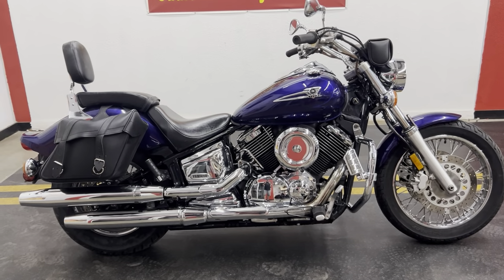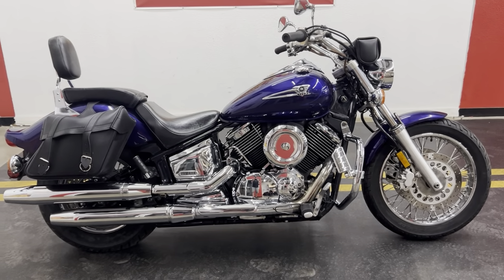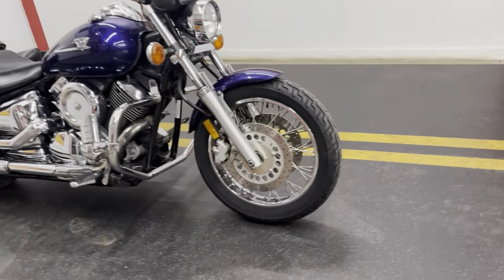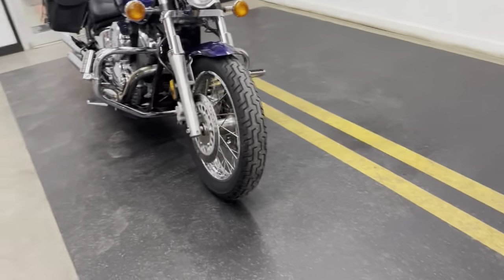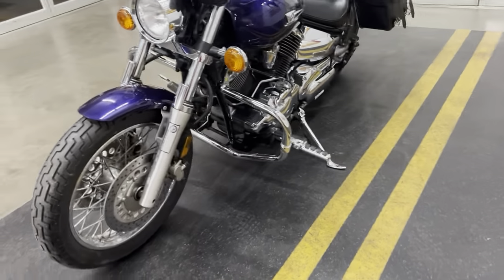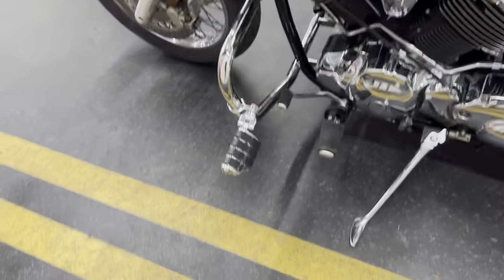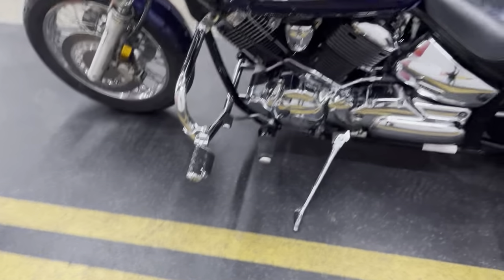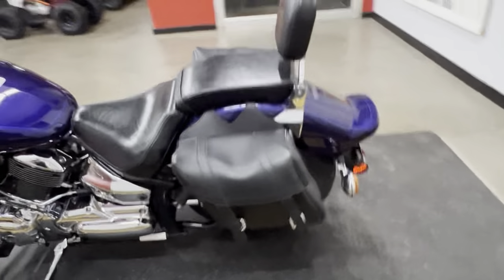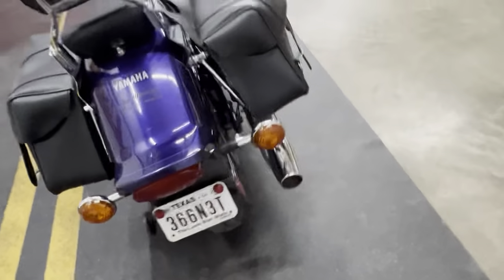We just got this one in — this is a 2004 Yamaha V-Star 1100 Custom model. It's just been serviced, got a brand new rear tire on it. It's got engine guards with nice Kuryakyn highway pegs. Nice looking bike — 1100cc V-twin, shaft drive for low maintenance.